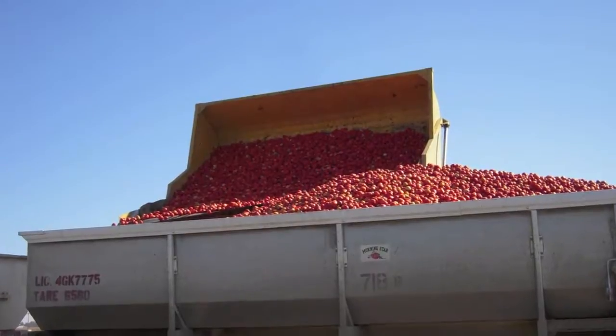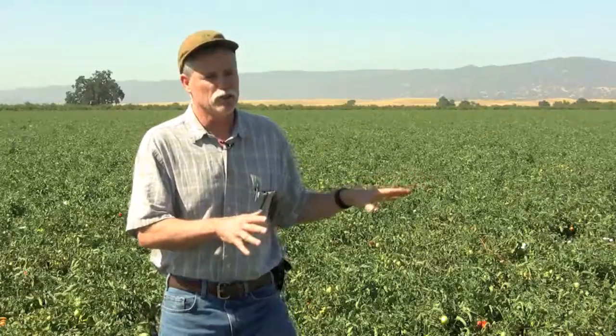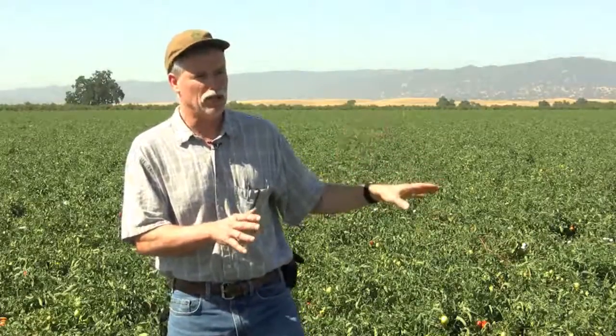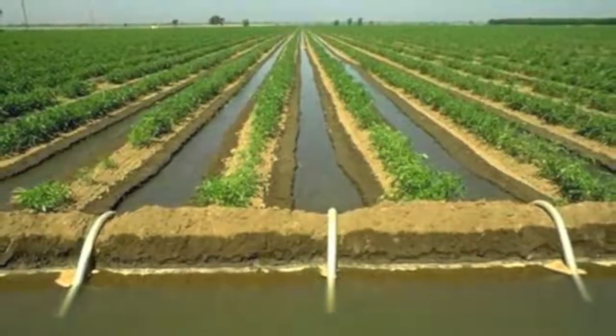Finding that balance where you have enough but you're not wasting it is very difficult sometimes, because the information is not exactly precise — not down to the single pound of what would be optimum for a crop like this. The seasons change, and there are a lot of variables every year.